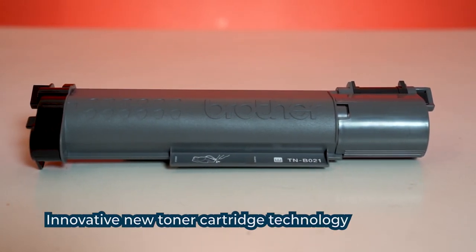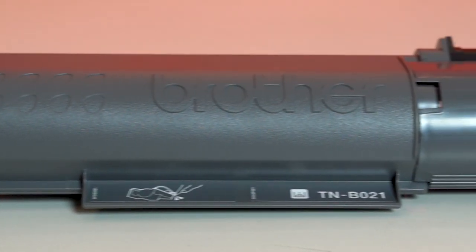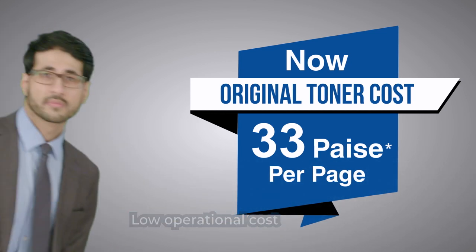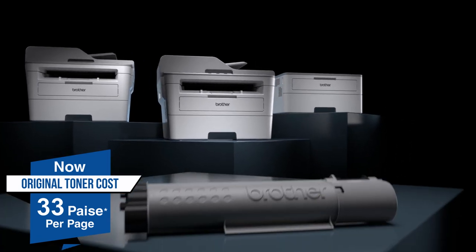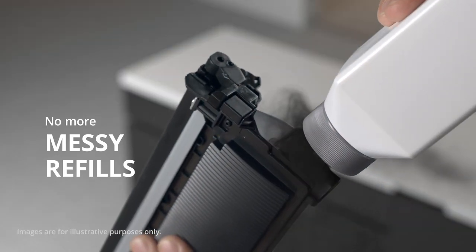Now, the second very important thing Brother has done is bring down printing and refill hassles completely. This comes with what Brother calls innovative toner cartridge technology. Essentially, you are not changing the entire cartridge — you are just replacing a small toner tube. A genuine toner costs roughly ₹940, and Brother says you will get roughly 2,600 prints. The cost per page is as low as about ₹0.33.